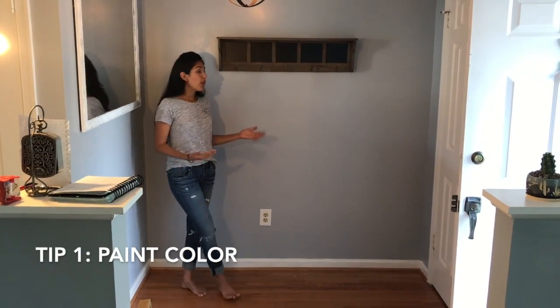Hi everyone, today I'm going to do a video on how to decorate a foyer — a place you love to enter and hate to leave. I'm going to be sharing seven tips to designing the foyer you love.